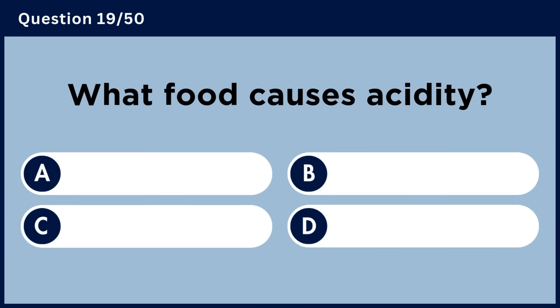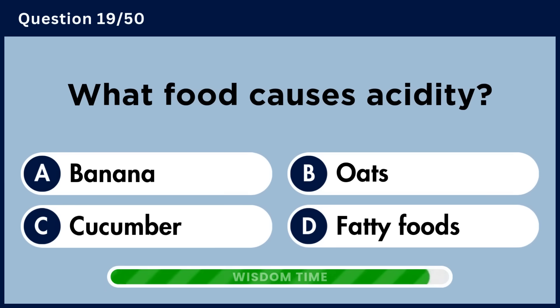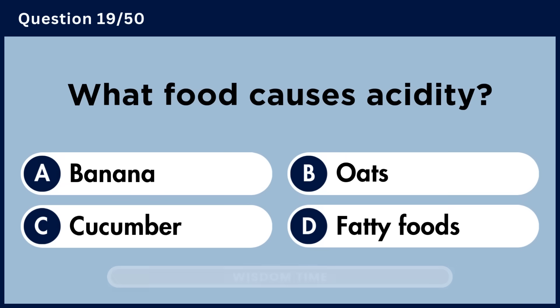What food causes acidity? Answer D. Fatty foods.